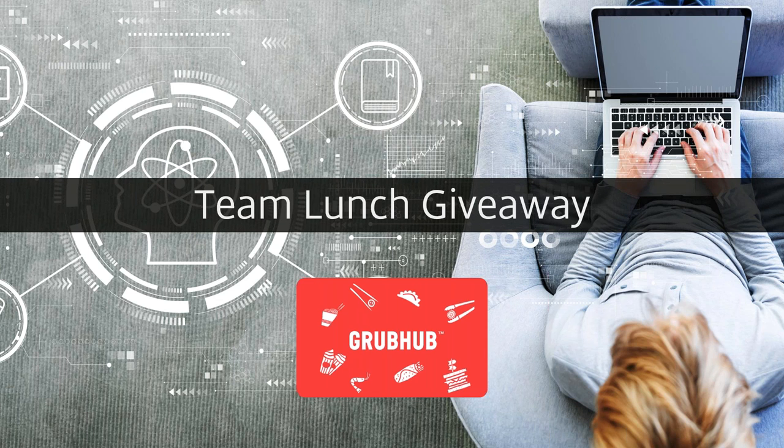We're in Q3 with a Grubhub team lunch giveaway. If you register for any webinar between now and end of quarter — September 31st — you get entered into a drawing. For every two webinars you attend in a month, you get guaranteed $50 Grubhub credits, and attending all four gets you bonus credits.